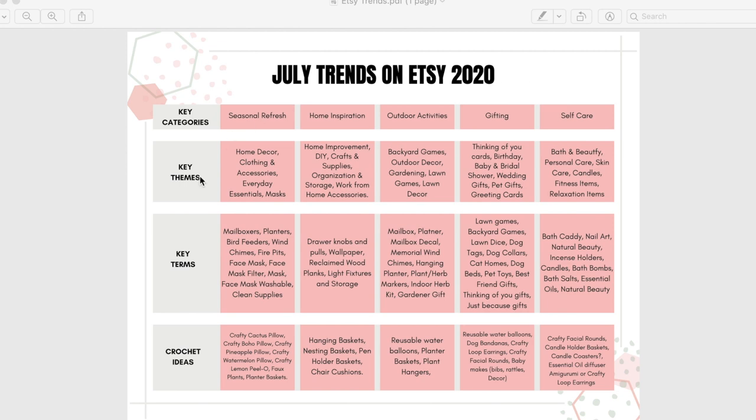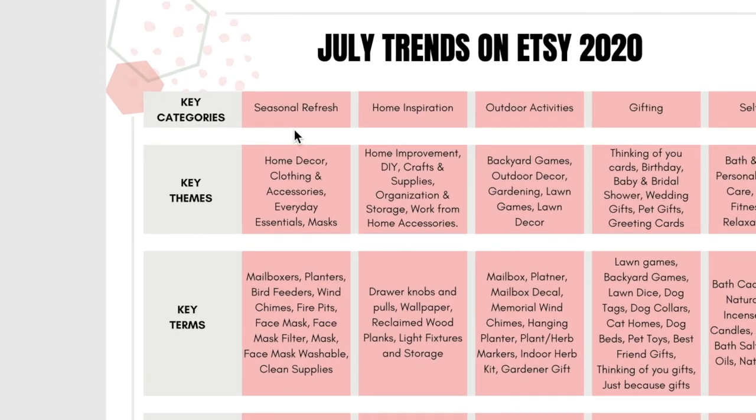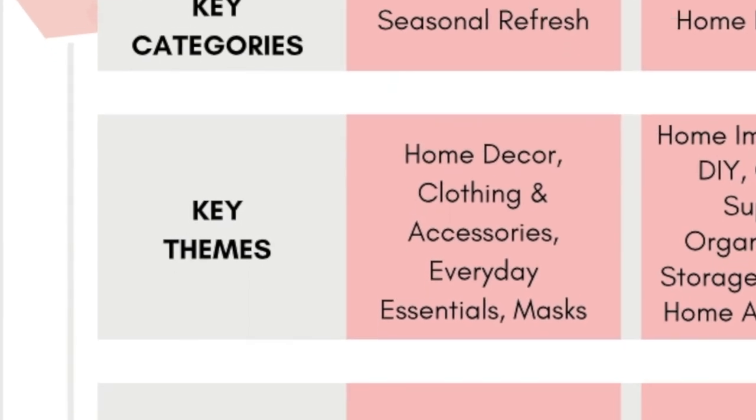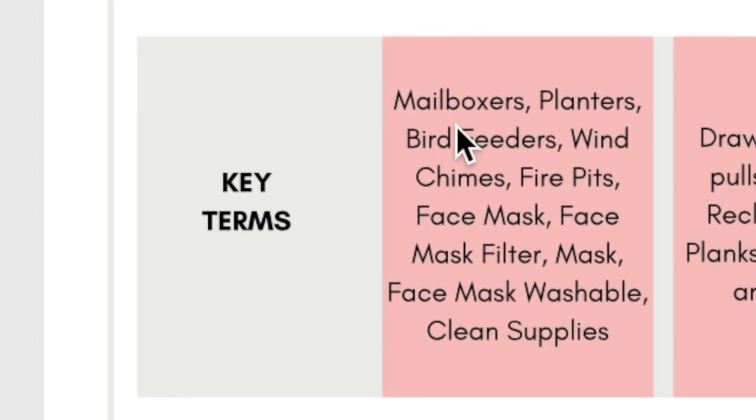They gave me these three columns, and then I added one more so it could be applicable to your crochet business. We'll start with each key category and go down the column from there. The first one is seasonal refresh, and key themes in this category are home decor, clothing and accessories, everyday essentials, and masks, since we are still in the middle of the COVID-19 situation. The key terms are — I made a typo but that should say mailboxes — so let's pretend it says mailboxes.